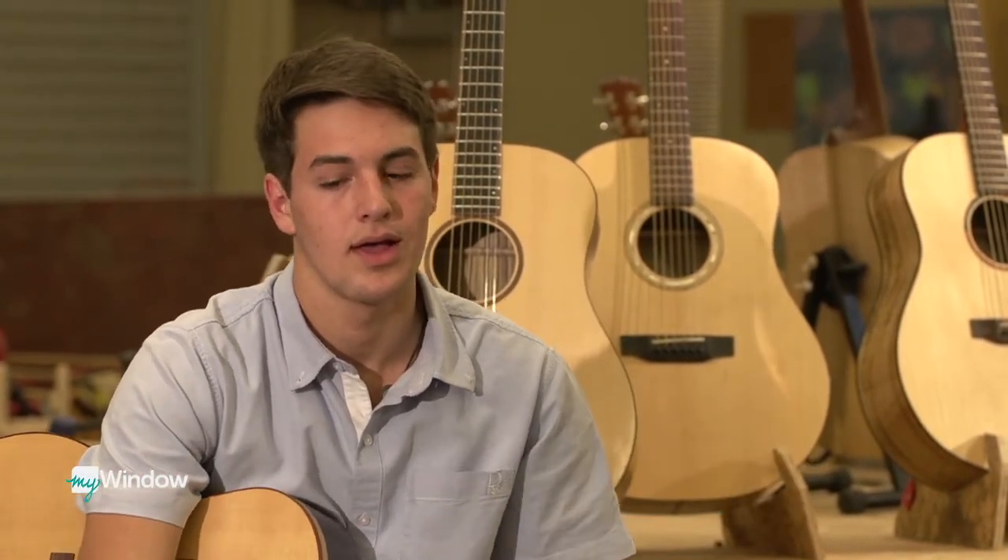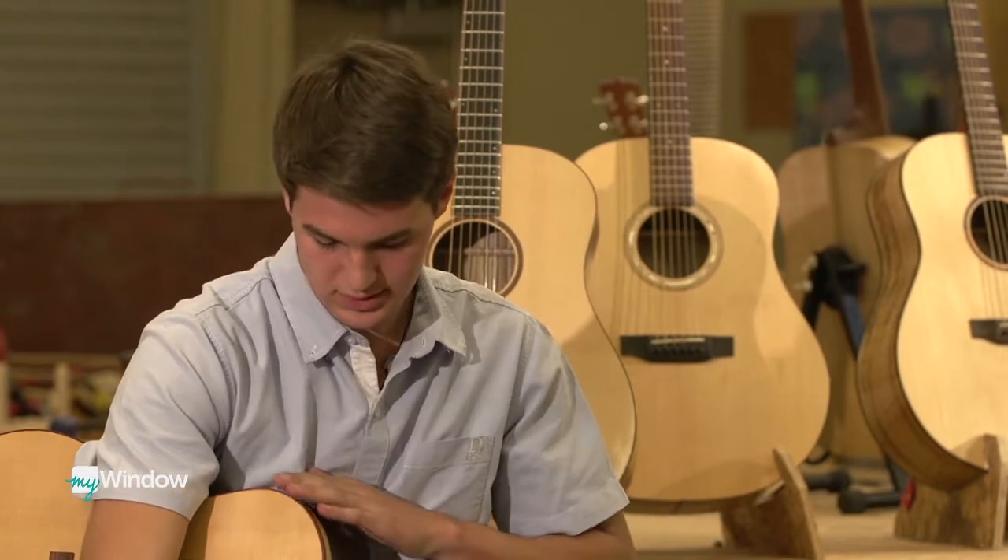Halfway through the building process, a kid dropped my guitar and it went across the entire room. I thought it was probably broken, but I fixed it — it was on the side, right on the binding. Crushed the binding. I had to fix it and you can't even notice it.